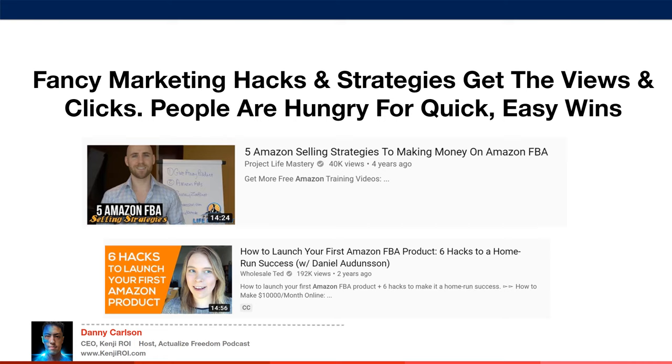Fancy marketing hacks and strategies get the views on YouTube and clicks on Facebook because people are hungry for quick and easy wins. For example: 'Five Amazon selling strategies to make money on Amazon FBA' — if you're focusing on five different strategies at the same time, you're probably going to be very ineffective at all of them. Or 'Six hacks to a home run success' — if you're focusing on six hacks, you're not focusing on the real foundational skills and systems you need.